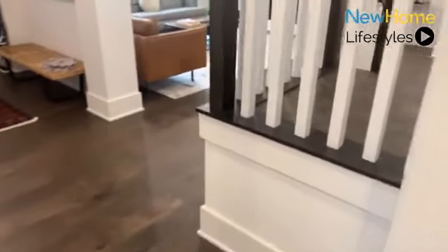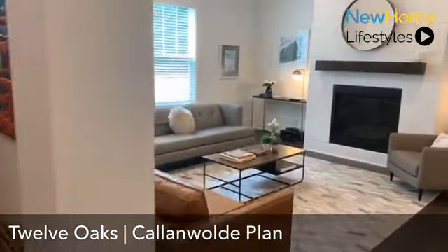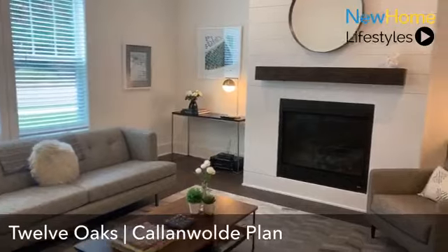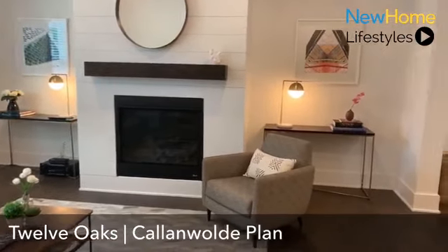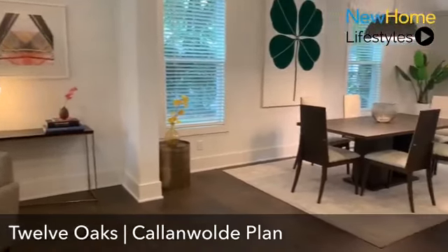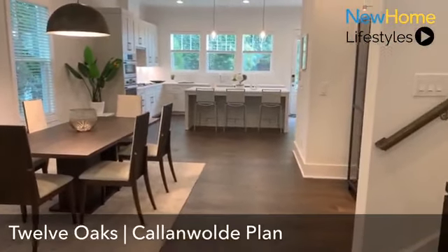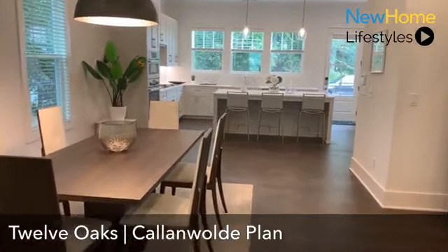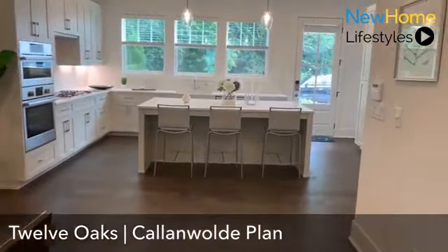As you leave the mudroom and entry space, you're greeted with our family room. It offers tons of natural lighting and a beautiful shiplap-wrapped fireplace, with great finish options available within our design center. The Callenwall plan has a really wide open concept. You can see our dining room space with a little area for additional buffets or furniture, which then leads into our designer chef's kitchen.